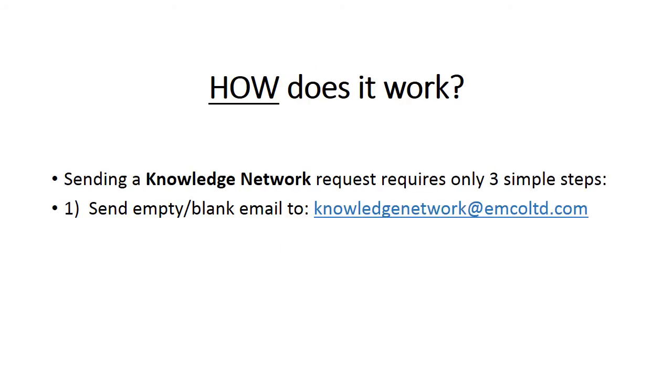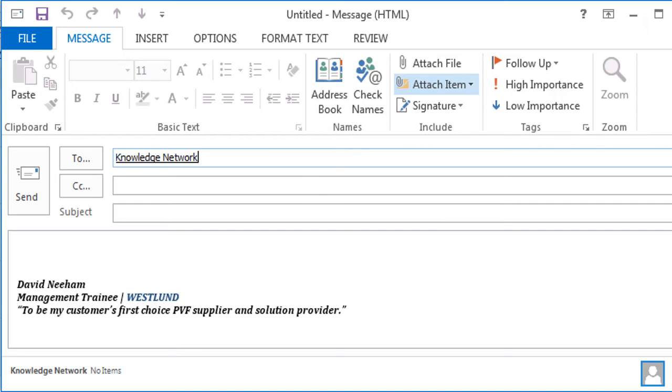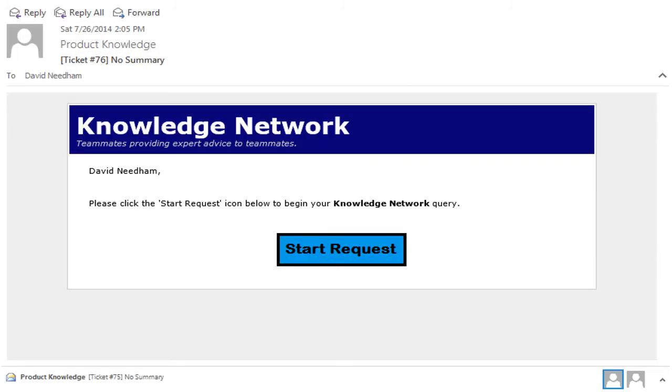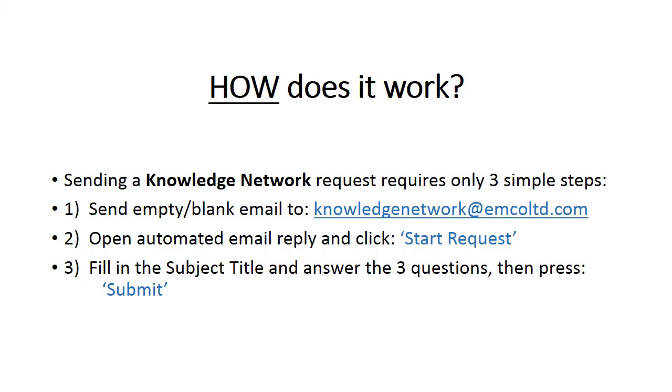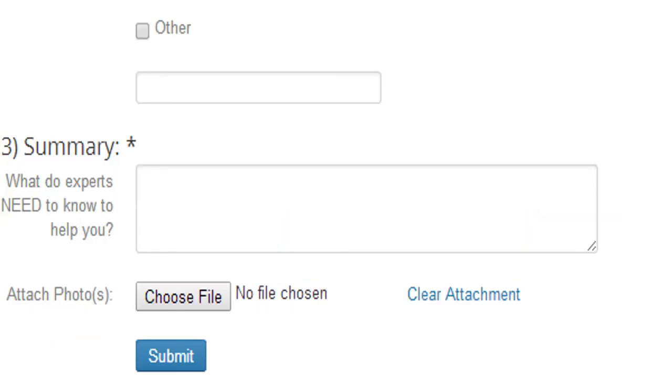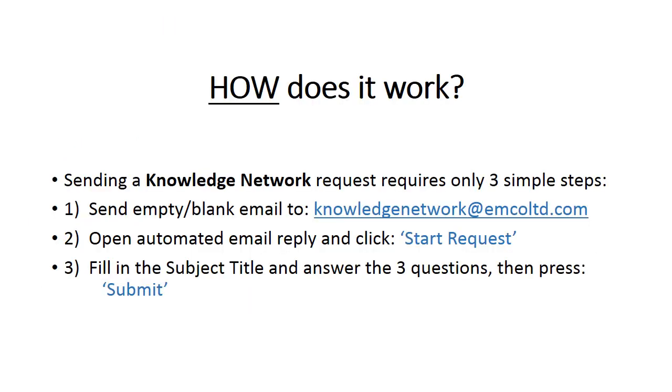Using the Knowledge Network's simple three-step process takes less than a minute to complete and couldn't be easier. First, send an empty, blank email to knowledgenetwork.emco.ltd.com. Second, once you receive an instant automated reply, just open your email and click Start Request. Third, fill out the subject title, answer the three quick questions on the request form, then press Submit. That's it — as easy as 1, 2, 3.